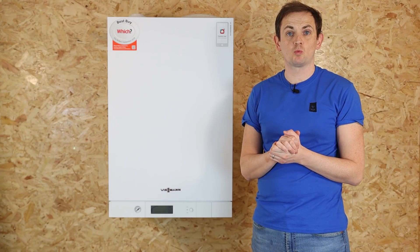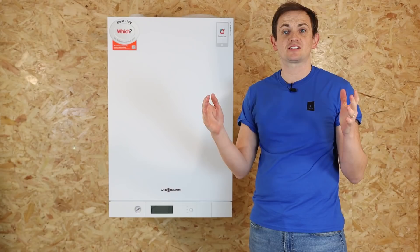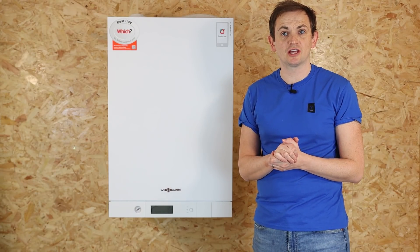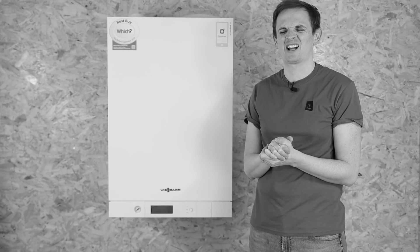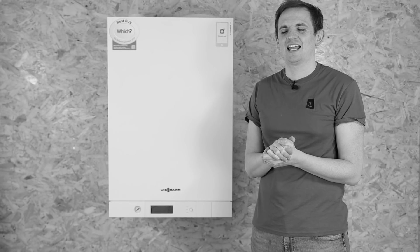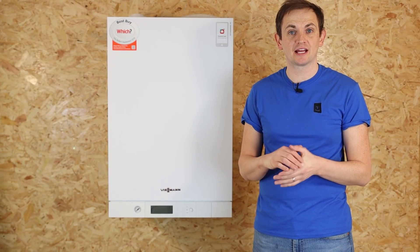Hopefully this video has been useful in giving you some further insight into what size boiler is best for your property. If you remember to stick to the calculations we gave earlier, you can't really go wrong. Head over to heatable.co.uk, complete our survey, and you'll see a list of recommended boilers suitable for your home.